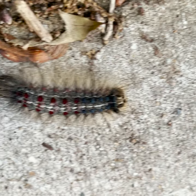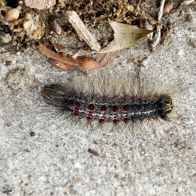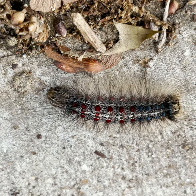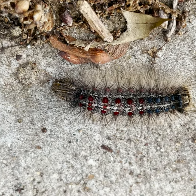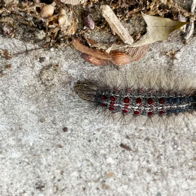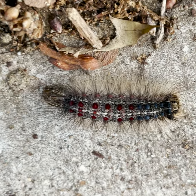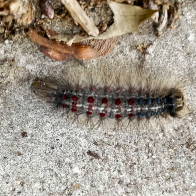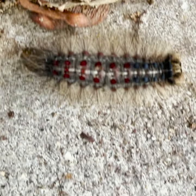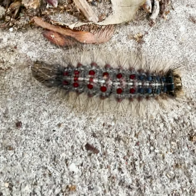The early instars — the smallest caterpillars — balloon away from egg masses and can move up to several hundred meters on silken threads. When blown on their silk thread and landing on a suitable host plant, they'll begin feeding. This species of moth is known to eat over 500 different species of plants.